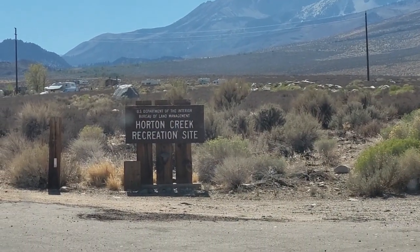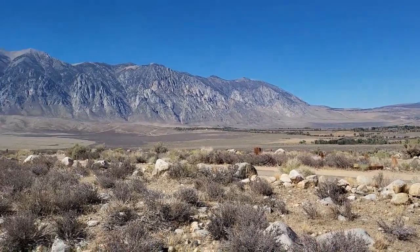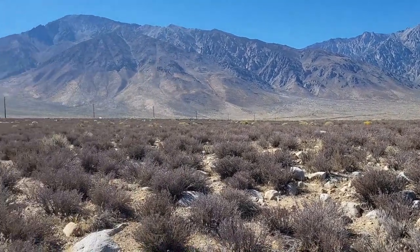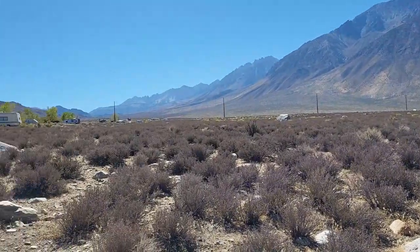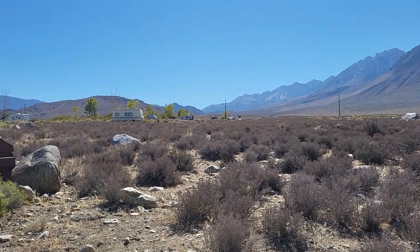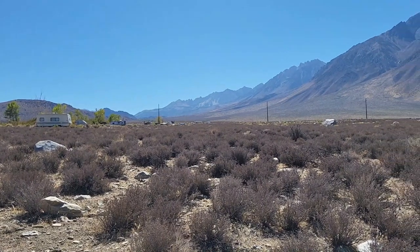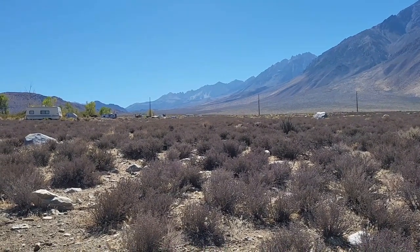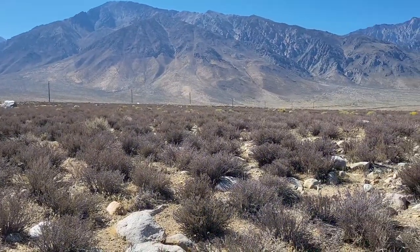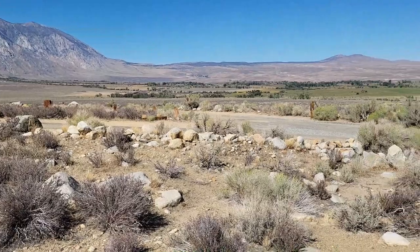Here we are at Horton Creek Recreational Site, at the start of the campgrounds. It goes way up this valley, climbing a little more altitude as it goes up. But for me with Verizon, the signal is two to three bars — basically mostly useless in this region with tall mountains all around us. So we're going to head on to another BLM campground, hopefully with a better signal for Verizon.